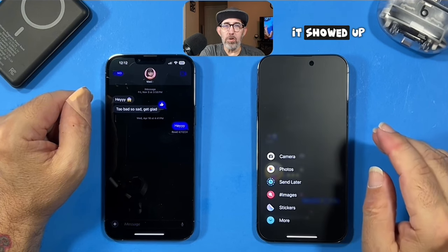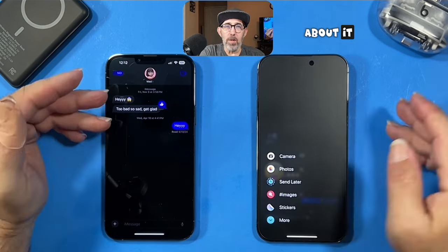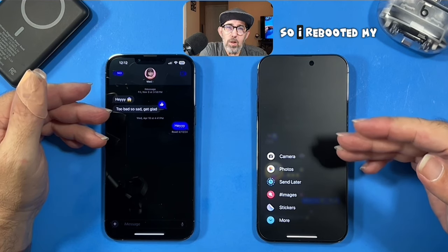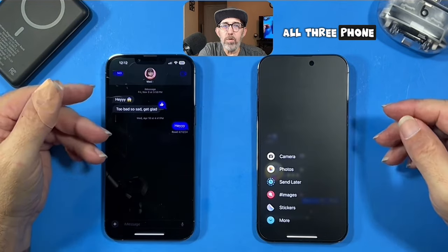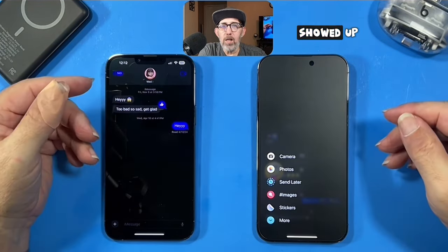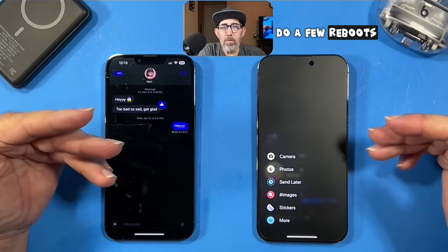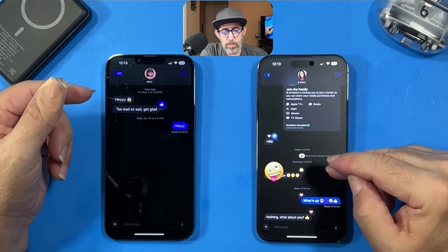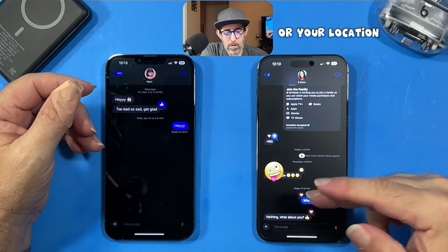Sometimes when you first download the iOS 18 beta, the Send Later option doesn't show up right away. After about 24 hours it appeared for me on all three phones. I rebooted, waited about five minutes, and then it finally showed up. If it's not showing on your phone, do a few reboots — within 24 hours you should have it, though it might vary by location. Thanks for watching, I'll see you in the next one.